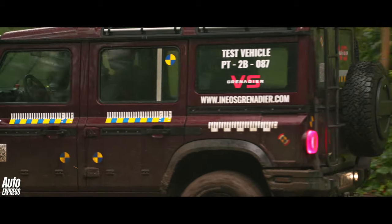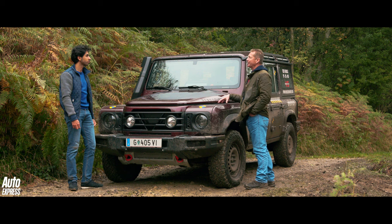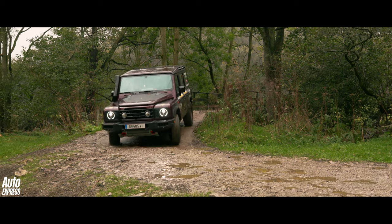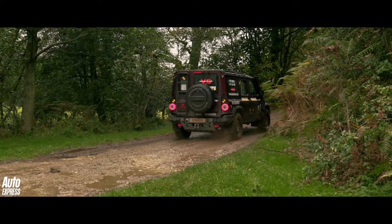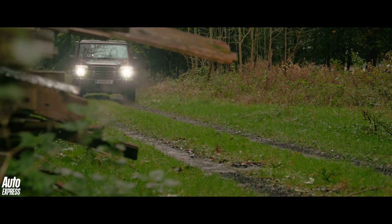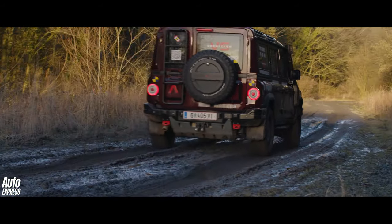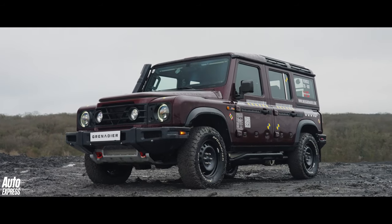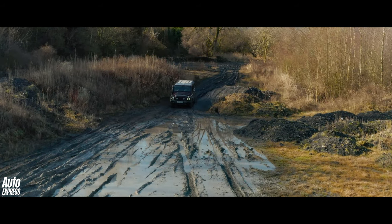The other key advantage with a ladder frame chassis is that we can make it much more modular — we can change the configuration from a station wagon to a commercial platform and even a pickup variation. It's very easy to modify, whereas a monocoque is far more complex to change. Speaking of different body styles, a Grenadier pickup is already in the works, and seven-seater and short wheelbase versions are expected down the line. But it's time to get muddy.